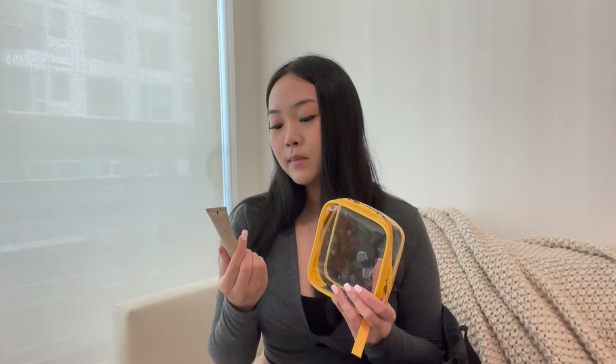The last thing in the Sol de Janeiro clear bag is the Summer Fridays Vanilla Lip Butter Balm. Amazing — enough said. It's so moisturizing and juicy and just makes your lips look and feel so good.